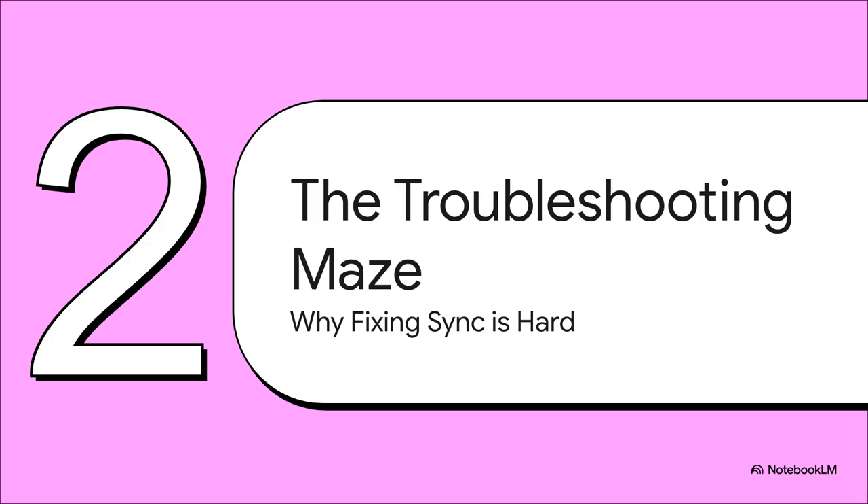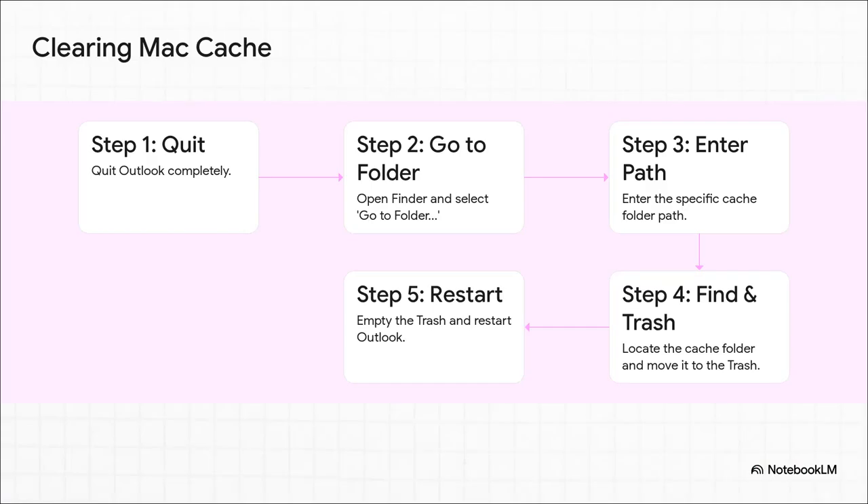So you know there's a problem — the next step is to fix it, obviously. Well, this is where the real headache begins. Welcome to what I like to call the troubleshooting maze, a journey that is anything but a straight line. And this is a perfect example of how frustrating that maze can be. Just look at the screen. This is just one potential fix: clearing the Outlook cache on a Mac. You have to quit the app, dig around in hidden system folders with a super specific file path. This isn't a simple button click — it's a technical six-step process most people would never figure out on their own.